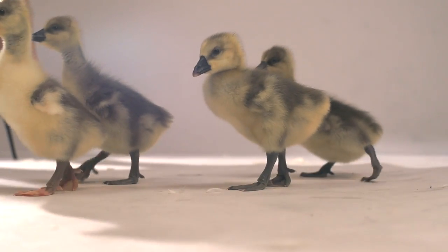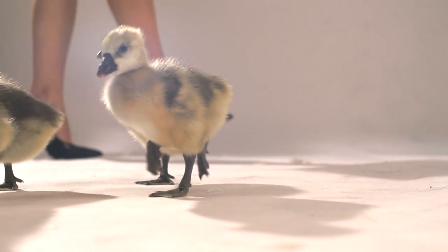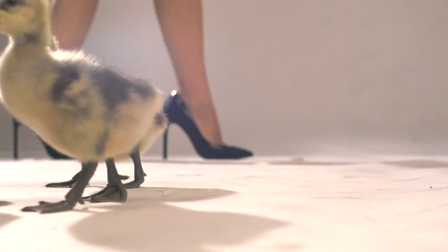A typical down coat requires about four geese worth of plucked feathers, or the feathers of one goose plucked live four consecutive seasons. These geese survive nightmarish conditions, plucked repeatedly throughout their lives. This is not what fashion should be about.